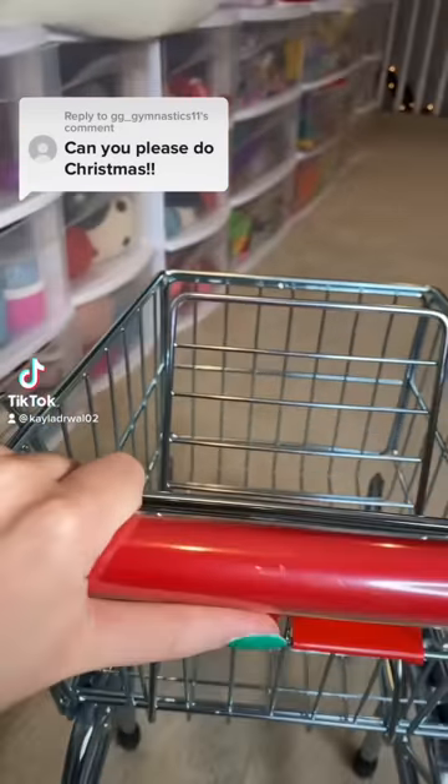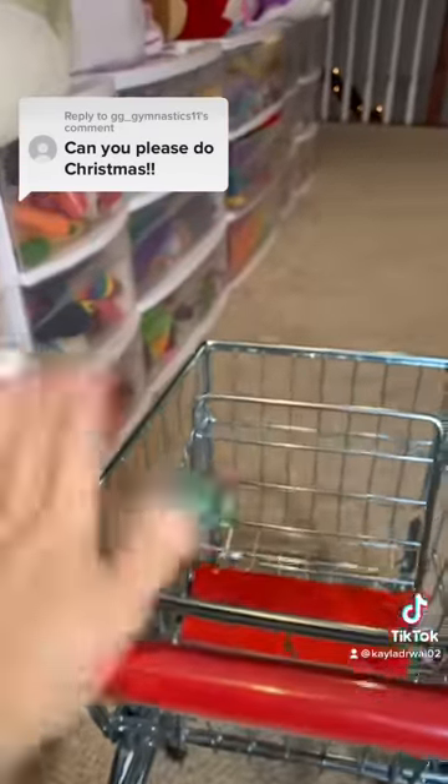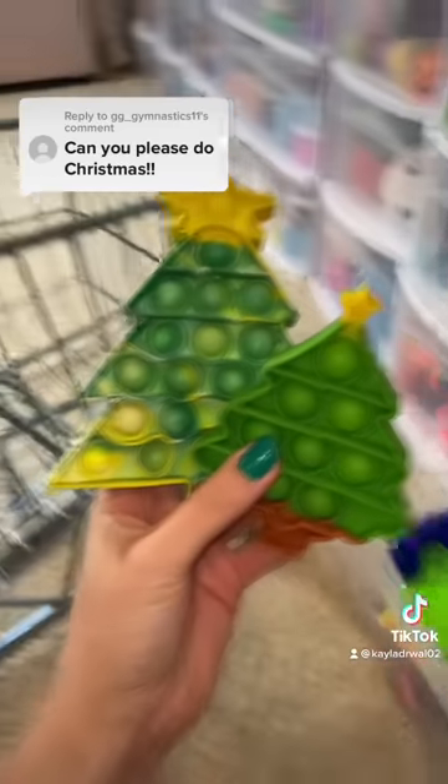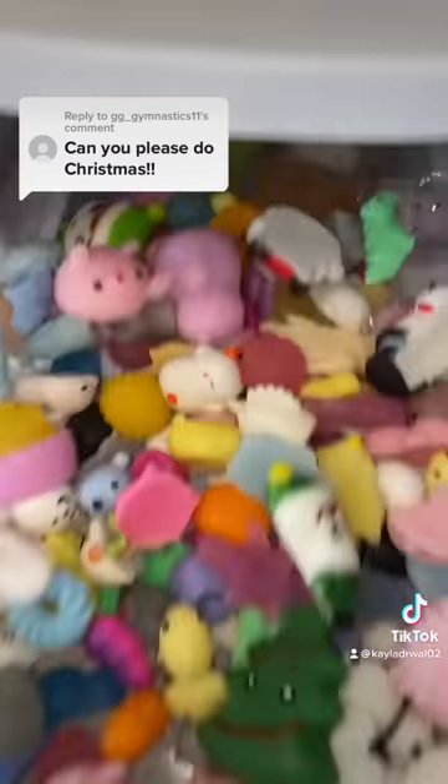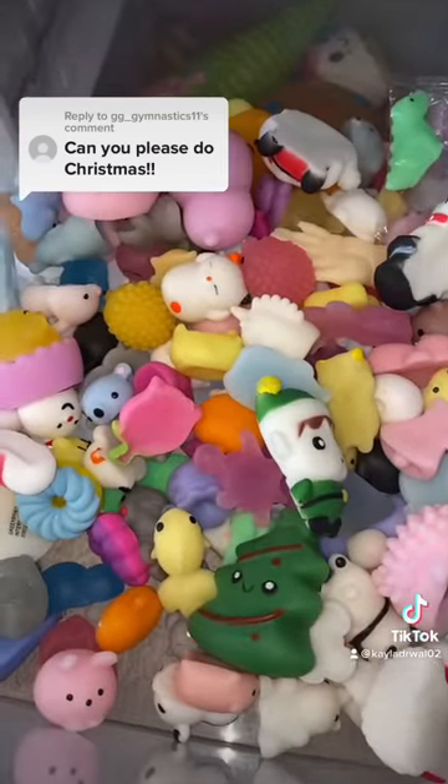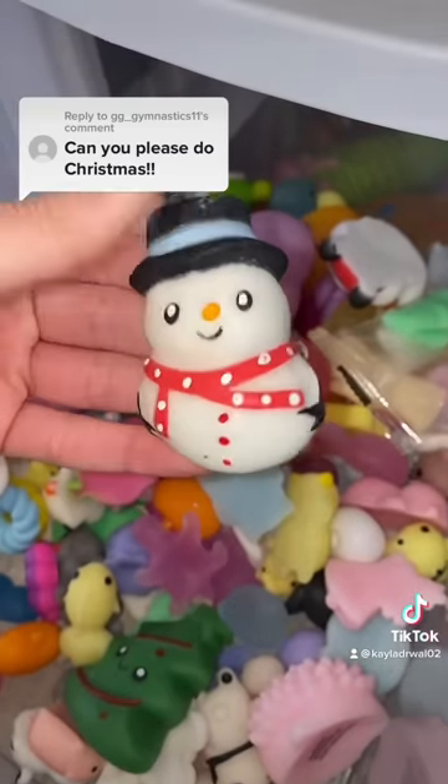Today I'll be shopping for Christmas themed fidgets only in my house. First we'll get these two Christmas tree puppets, a 3D Christmas tree pop it, and of course we need some Christmas mojis — here's an elf, a snowman, and Santa Claus.